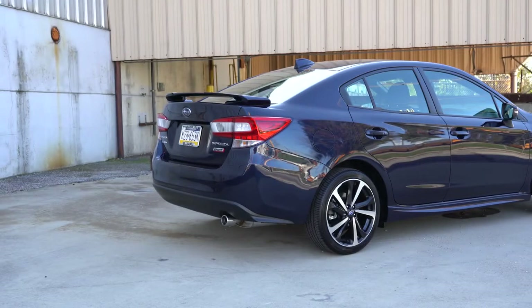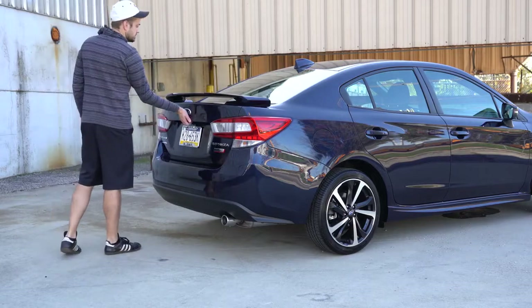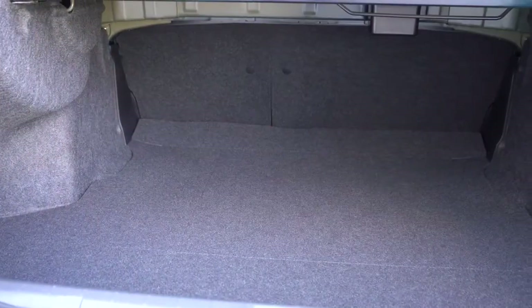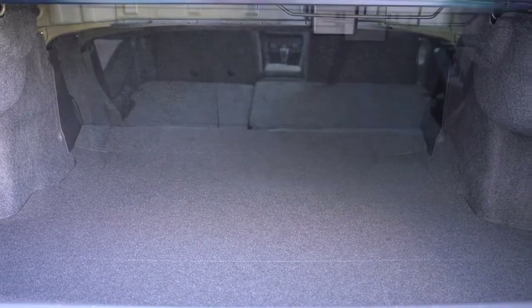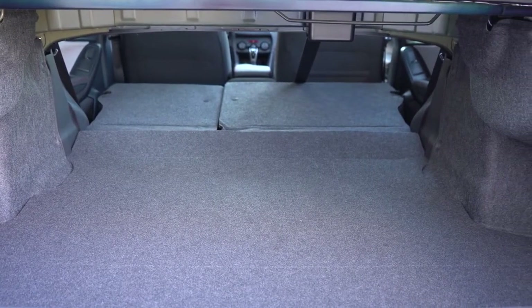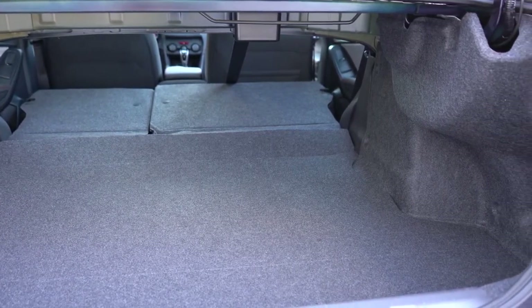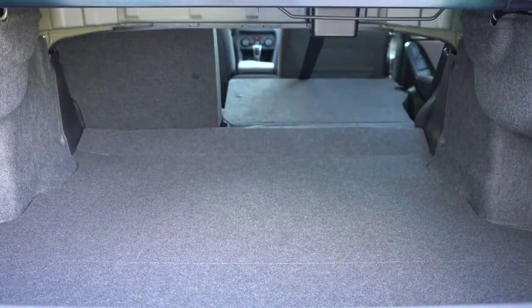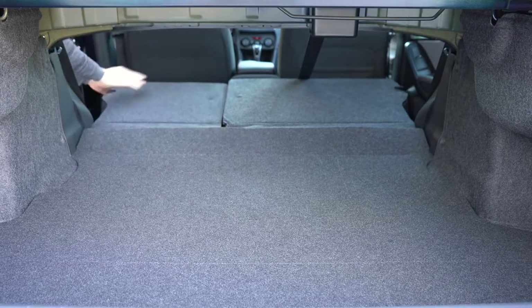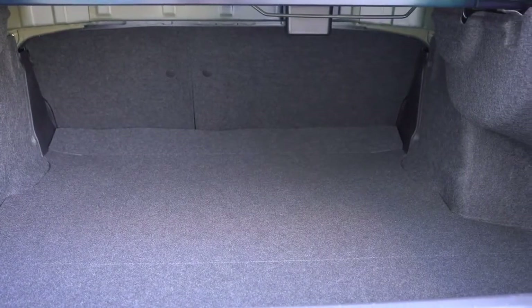Now around back at the trunk: there's a button on the trunk itself or on the key fob to open it. Once opened, cargo capacity comes in at 12.3 cubic feet for the sedan, jumping up to 20.8 cubic feet for the hatchback. Either way, the rear seats fold down in a 60/40 split for extra space. The hatchback also gets two grocery bag hooks, four cargo tie-down anchors, and a retractable cargo cover — none of which come with the sedan.